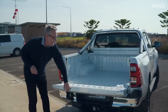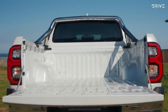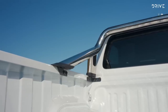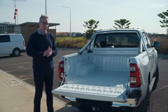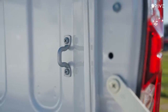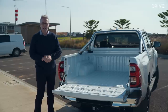The Hilux has its hard-won reputation based on practicality and rugged reliability, and a good place to start is the tub. It's pretty no-frills back here — no tub liner standard on SR5 — but it is very usable. It measures 1570mm long, 1109mm between the arches, 495mm deep, with a 990kg payload. Standard tow rating is three and a half tonnes, and you've got four integrated tie-down points within the bed. There are no power outlets and no standard tub liner, though Toyota does offer them as accessories.